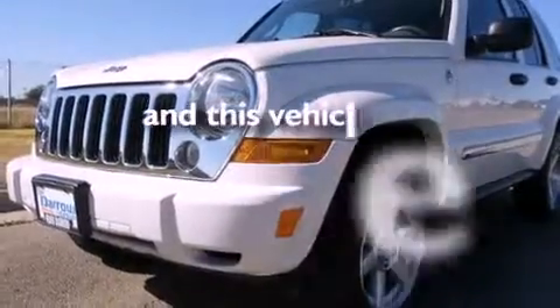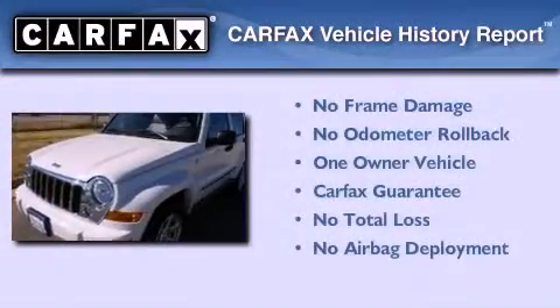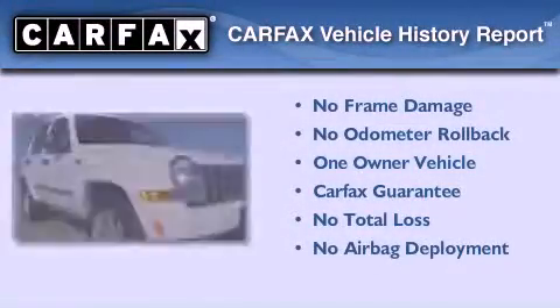This vehicle has fewer than 75,000 miles on the odometer. This Jeep has had only one owner, and it qualifies for the Carfax Buy-Back Guarantee.